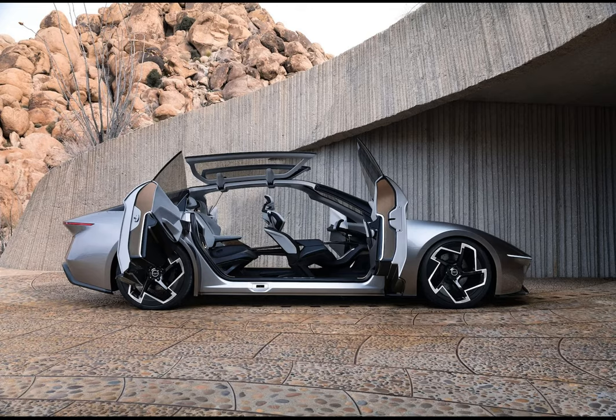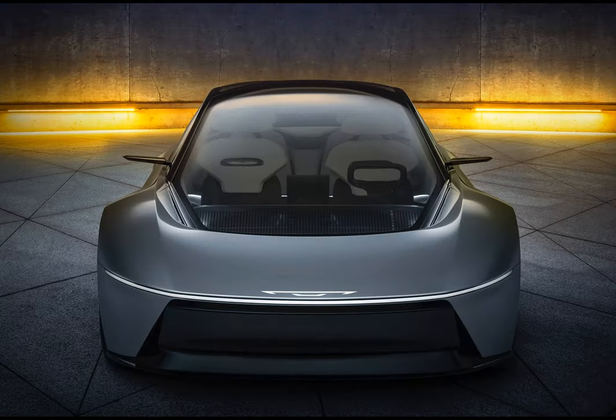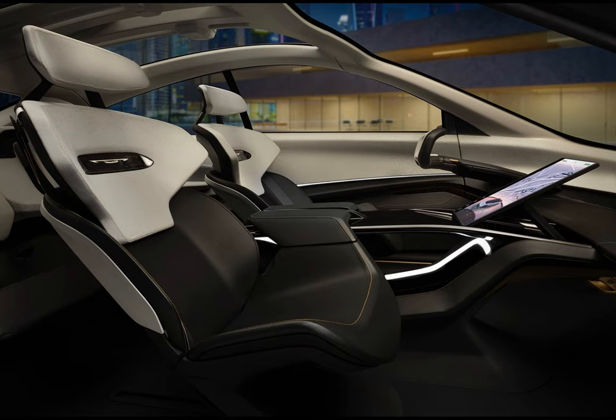Chrysler plans to launch its first EV in 2025, but the foundational brand of automotive conglomerate Stellantis may be taking a detour on the road toward that goal. At CES 2024, Chrysler showed the Airflow, a concept car reportedly previewing that first production EV. But now the brand has a new EV concept dubbed the Halcyon. Where the Airflow is a handsome but sensible crossover SUV, the Halcyon is a bit more fanciful.